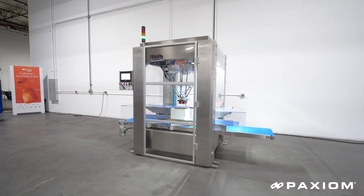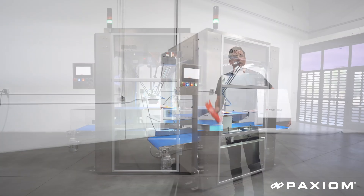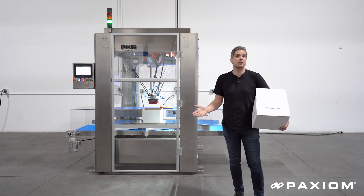We've been delivering them nationwide as the alternative to hand case packing. We want to automate all bags or rigid product going into cases. That's the goal.